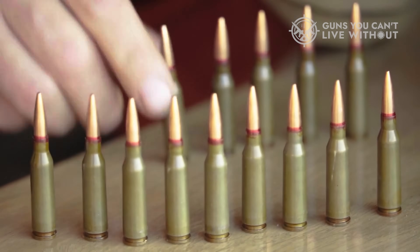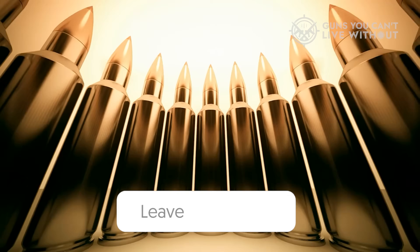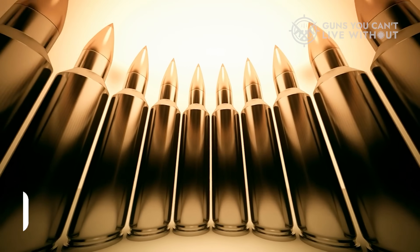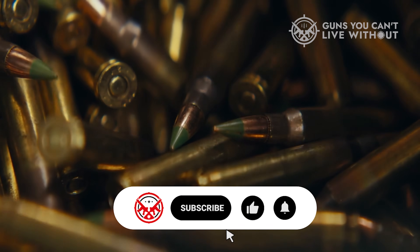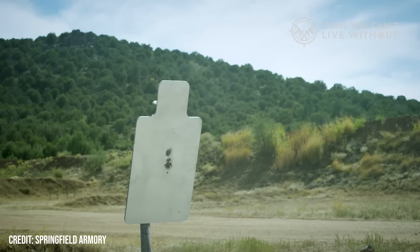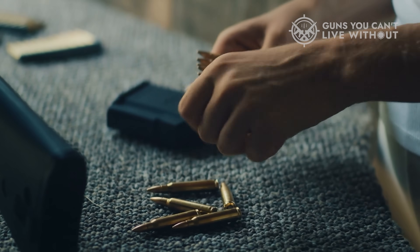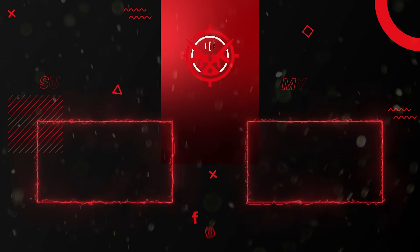If you've made it this far, you're either a caliber nerd or just love a good gun story — maybe both. Let me know in the comments: have you had real-world experience with either 5.56 or 7.62? Which one earned your trust? Every story adds a piece to the bigger picture, and together we learn what really works when it matters. Don't forget to subscribe to Guns You Can't Live Without for more deep dives, ballistic breakdowns, and real-world perspectives from the field. Tap the bell so you don't miss our next episode, and share this with that one friend who swears one caliber reigns supreme. Until next time, keep your powder dry and your shots on target.